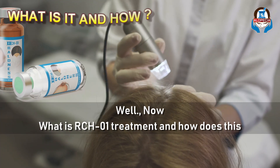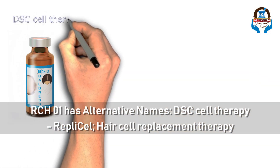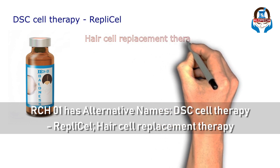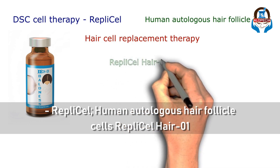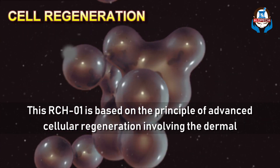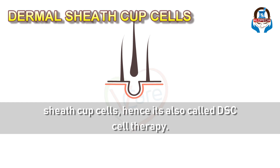Now, what is RCH01 treatment and how does this work? RCH01 has alternative names like DSC cell therapy, that is dermal sheath cup cells, RepliCell hair replacement therapy, RepliCell human autologous hair follicle cells, or just RepliCell hair 01. This RCH01 is based on the principle of advanced cellular regeneration involving the dermal sheath cup cells, hence it is also known as DSC cell therapy.